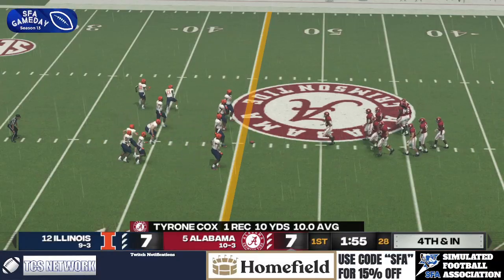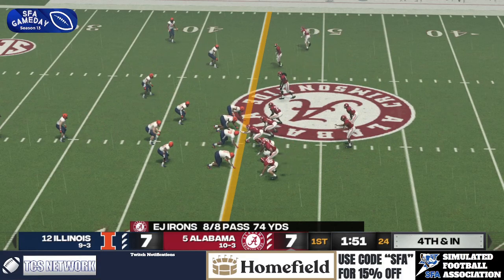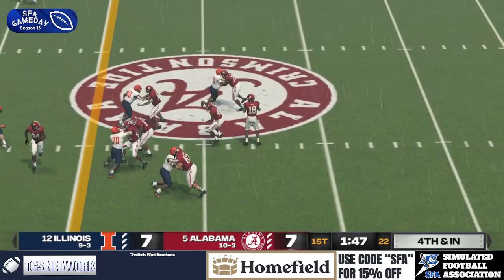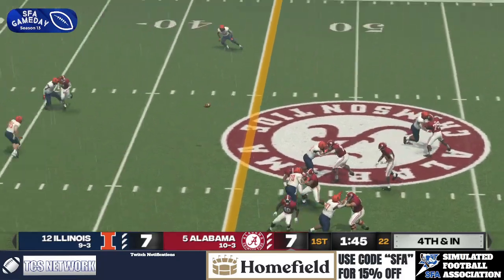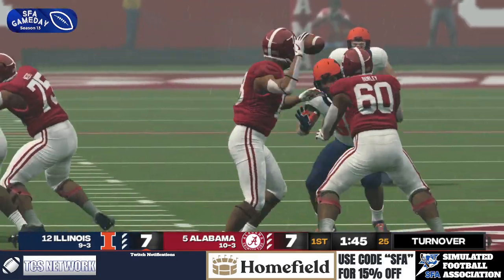Alabama already going for it for the third time in this quarter alone. Can they convert yet again? Delayed give. EJ Irons has so much time, he delivers a strike — and it's overthrown. Illinois takes over on fourth down.